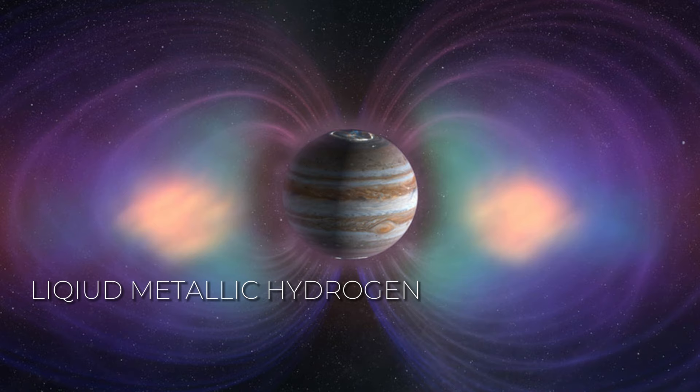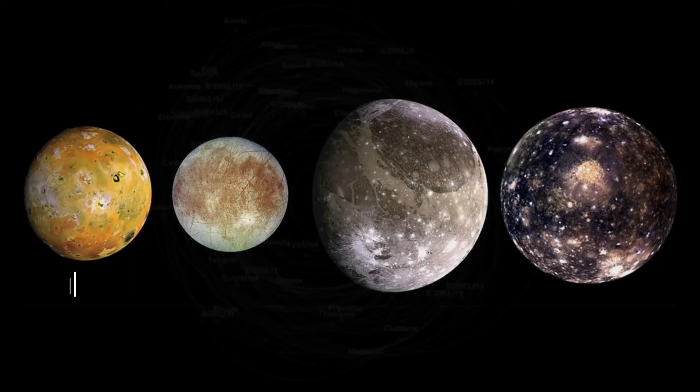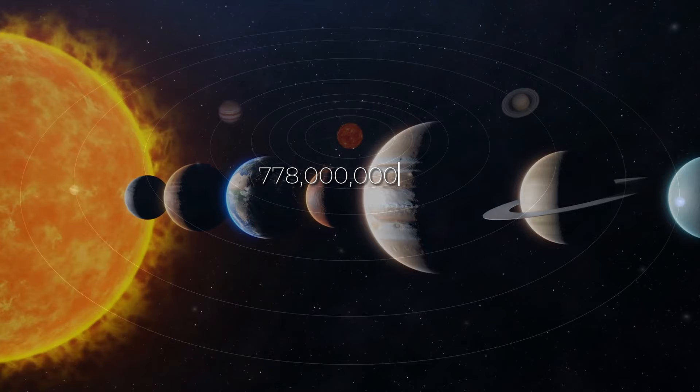One unique thing about Jupiter is its super strong magnetic field, 14 times stronger than Earth's. This strong field comes from the planet's liquid metallic hydrogen center, making Jupiter's magnetic field the strongest of all planets. This powerful field pulls solar winds towards Jupiter's poles, making fantastic auroras. Jupiter's four largest moons are Io, Europa, Ganymede, and Callisto, and they are some of the largest in our solar system — Ganymede is even bigger than the planet Mercury. Jupiter is about 778 million kilometers away from the sun, meaning a year on Jupiter is nearly 12 Earth years.